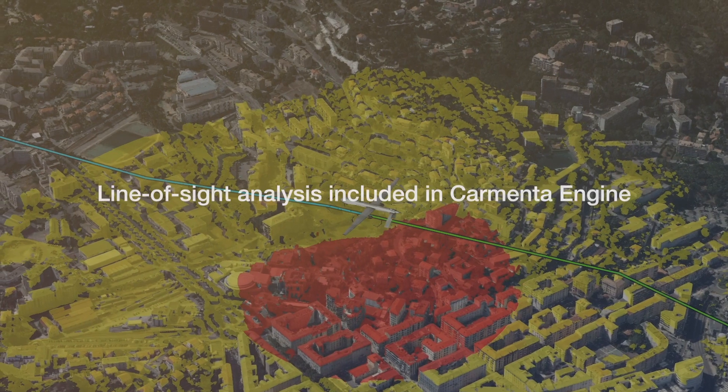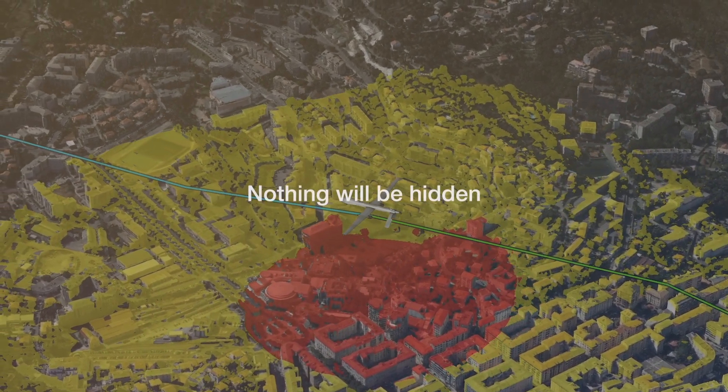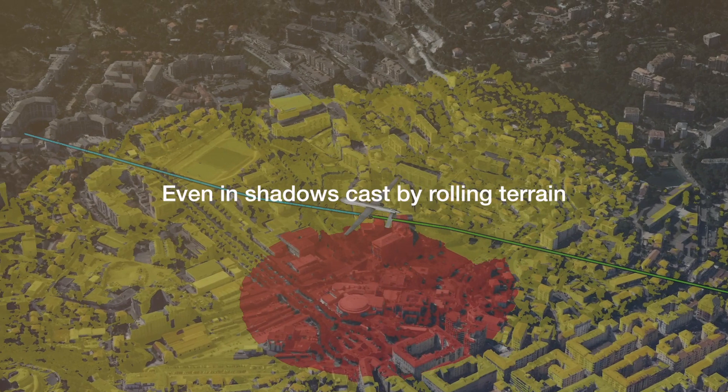With the line-of-sight analysis included in Carmenta Engine, nothing will be hidden, even in shadows cast by rolling terrain.